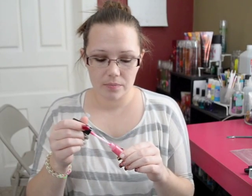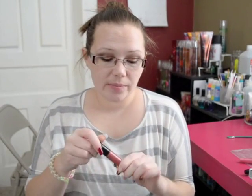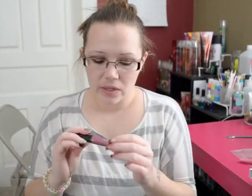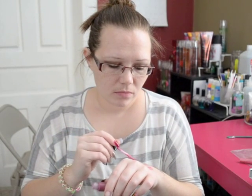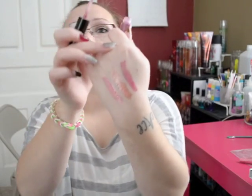This is the Glaze Wear Shine in the color Darling Pink. This is the Glaze Wear Sparkle in Apple Cinnamon. And this is the Glaze Wear Intense in Intense Plum — and there it is.